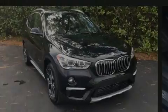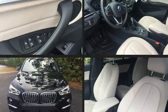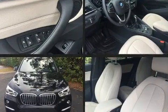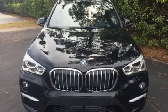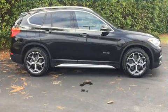Introducing the 2017 BMW X1. Smooth gear shifts are achieved thanks to the 2.0-liter 4-cylinder engine. And for added security, Dynamic Stability Control supplements the drivetrain. A turbocharger is also included as an economical means of increasing performance.